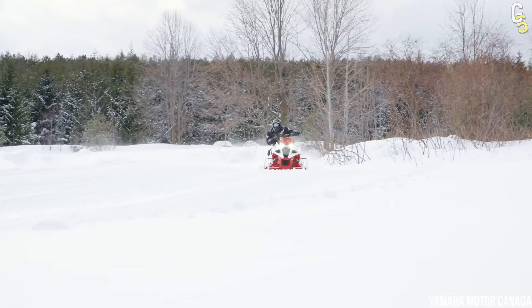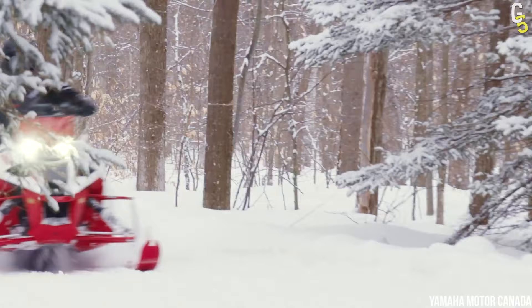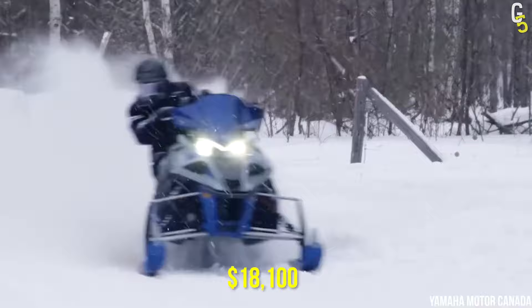This snowmobile handles avoidance maneuvers requiring quick acceleration like a powerful tiger without causing instability in the rear end. Don't forget that this is a turbo four-stroke snowmobile with a 998cc engine, so you can ride at full throttle all day without wiping out. All that will set you back $18,100.